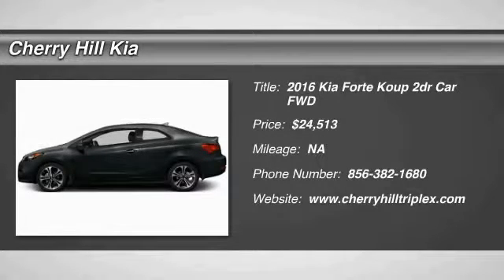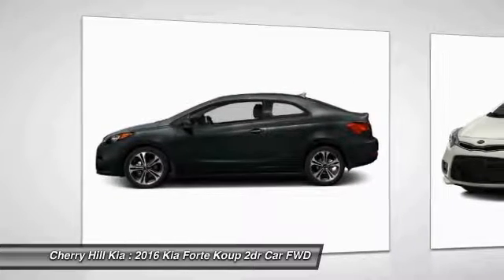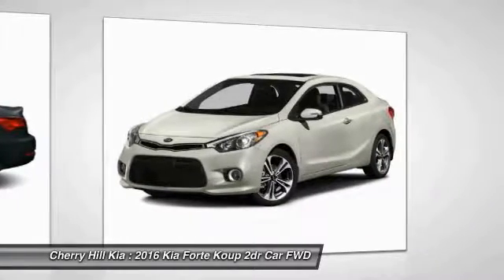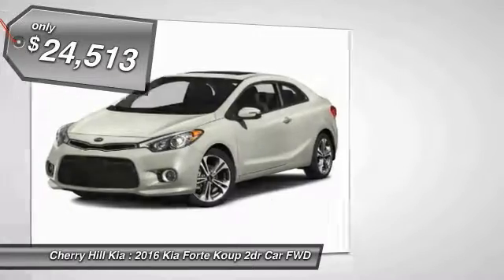2016 Forte Coupe. The world has never quite seen anything like this — a unique combination of class-leading standard horsepower, fuel efficiency, and advanced standard features. The Kia Forte Coupe, the first of its kind, is priced below $25,000.